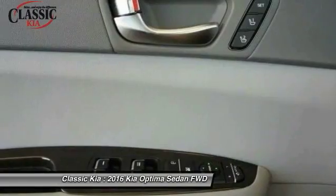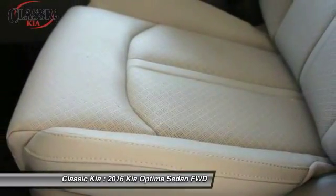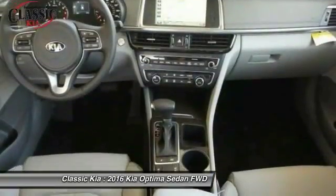This vehicle offers reliability and good looks at a great price. So come in and take a test drive today. Take care.